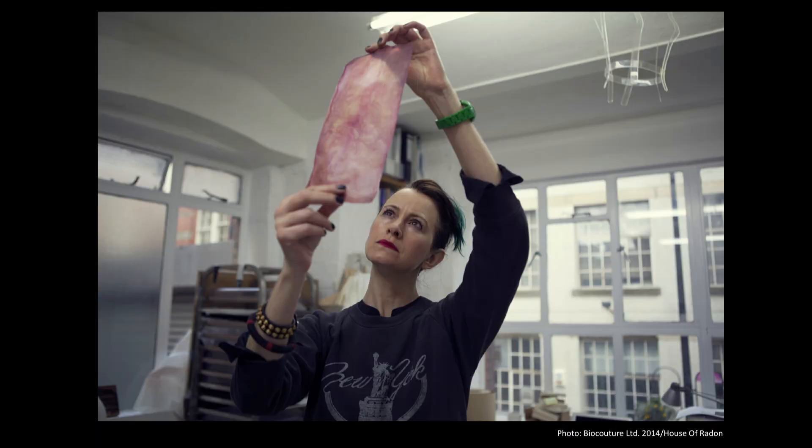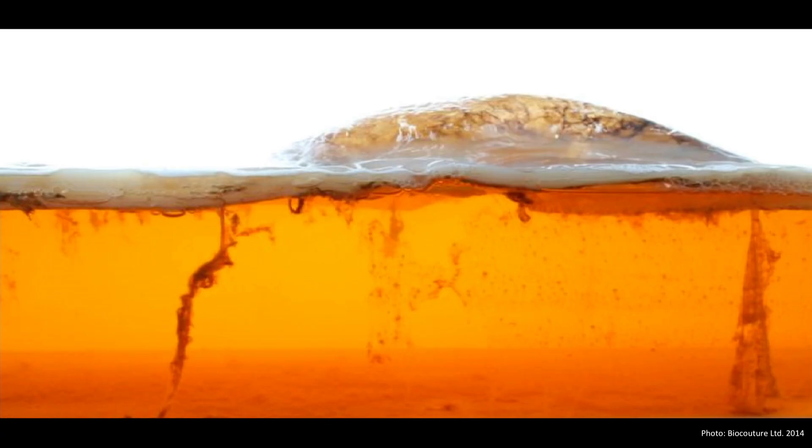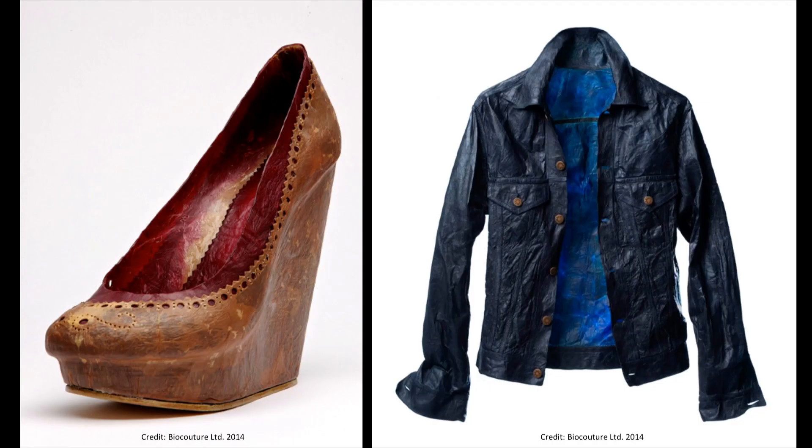Meet Suzanne Lee. She's a UK-based fashion designer, and she uses a kombucha-like slurry of bacteria and yeast and sugar to engineer what she calls vegetable leather, that she's used to make everything from shoes to jackets.